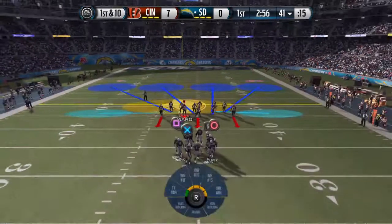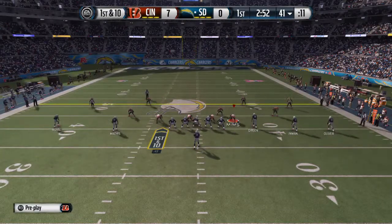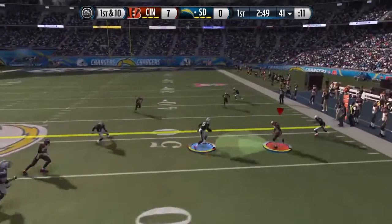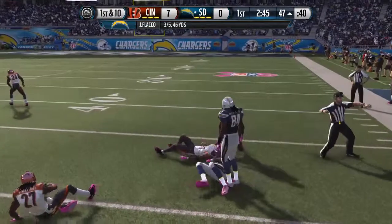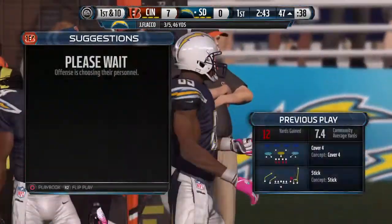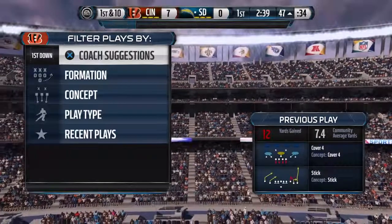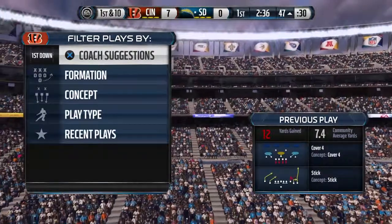They're able to move the chains after that last run. Flacco by himself in the backfield, out of the shotgun. Green is able to move the chains with that carry. It's a passing lead — so we all know that — you've got to be able to throw the football and pick up some first downs.